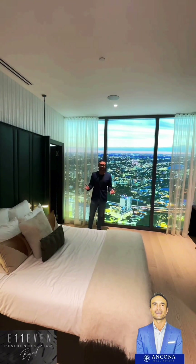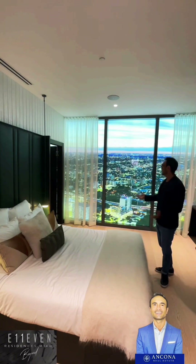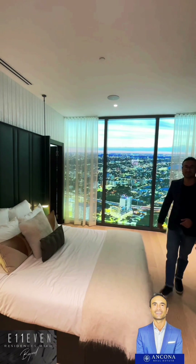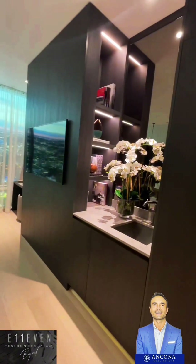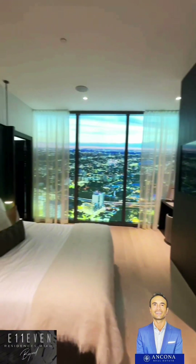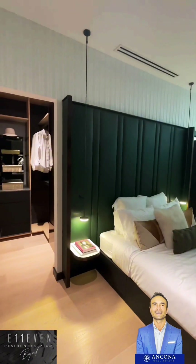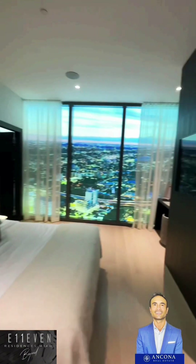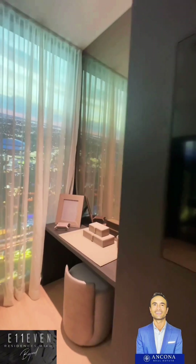Look at this beautiful place. Floor to ceiling windows, amazing bed, and just the view is outstanding. Decoration - unbelievable. And why is this important? Because these units are actually going to come fully furnished. So once you get yours, you can expect to see exactly what you're looking at right now.